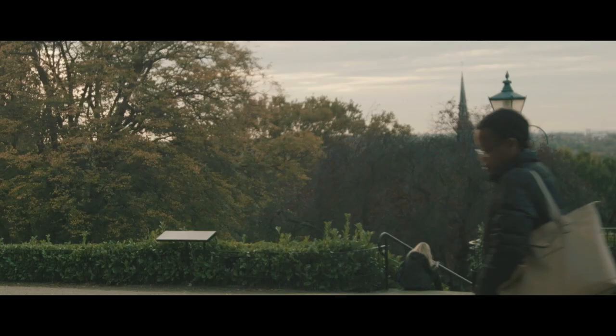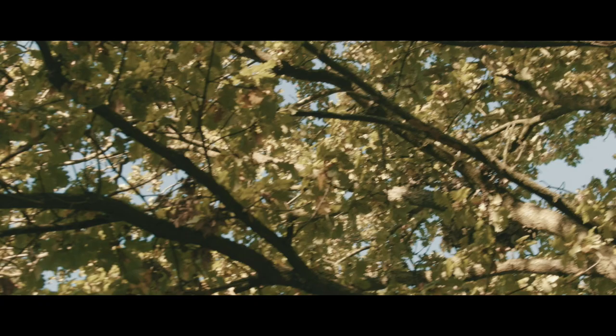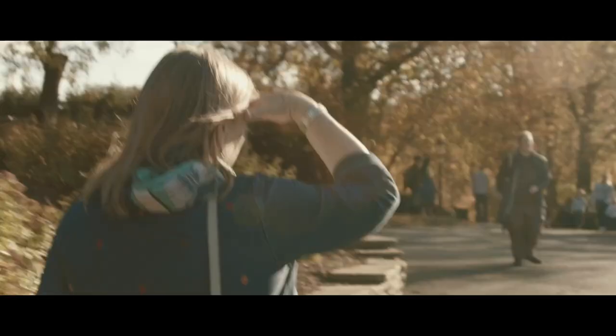It inspires people, I think, to feel warmth for their city, to feel a sort of awe and to feel that it is an important and meaningful place to live. It doesn't cost you anything to look at the most amazing views across London, so they need protecting. It's really important.